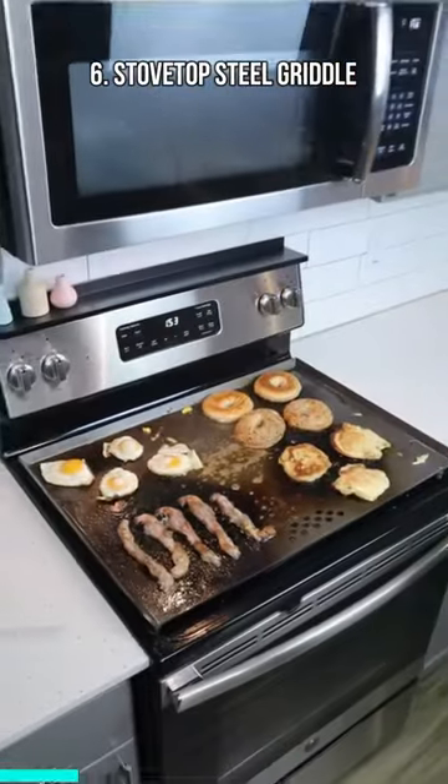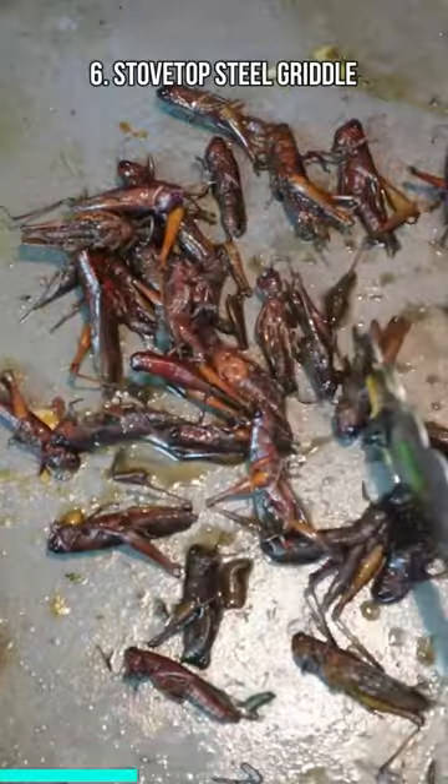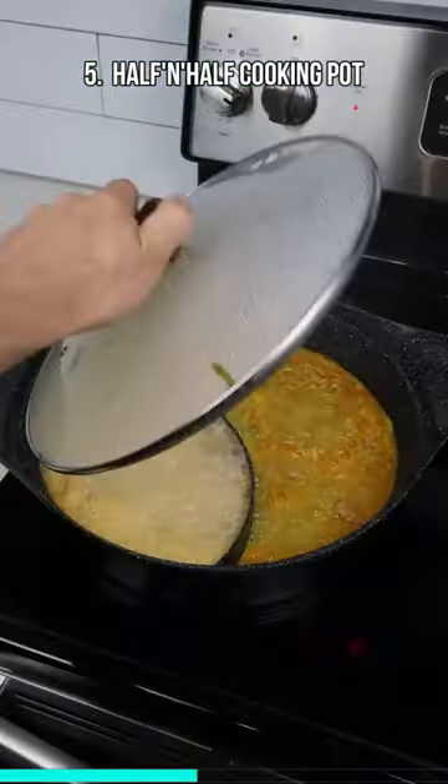This massive steel grill covers your entire stovetop and lets you cook up your favorite breakfast foods and dinners without using any pots and pans. A pot that's split down the middle so you can cook two different meals at the same time.